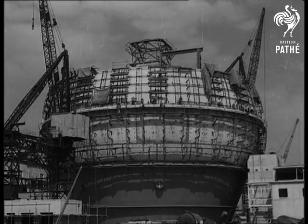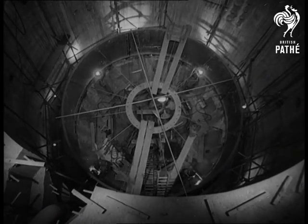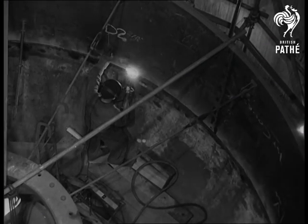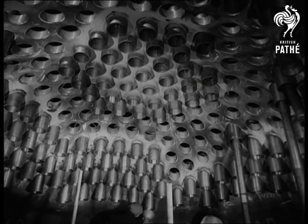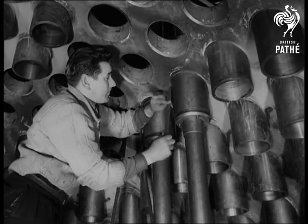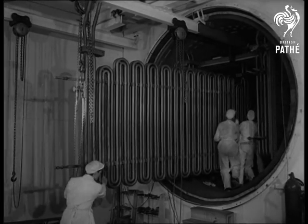The newest object at Windscale, Cumberland, is the 135-foot diameter steel casing of the new-type gas-cooled reactor. The reactor vessel will contain the graphite core and fuel elements, loaded through stubs in the dome of the vessel. The intense heat generated will be used to make steam through the boiler tubes, just as is done by coal or oil in the pre-atomic power station.